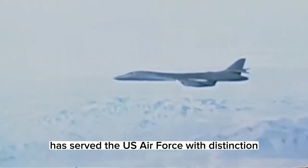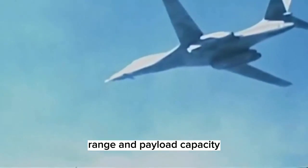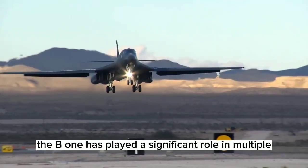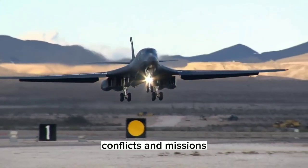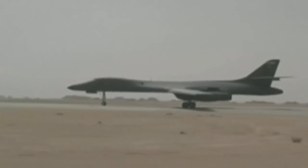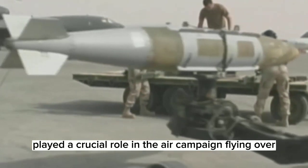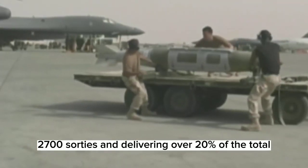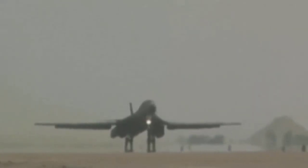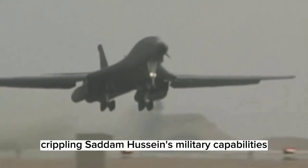The B-1 Lancer has served the US Air Force with distinction for over three decades. The aircraft's versatility, range, and payload capacity have made it an essential part of America's military capabilities. The B-1 has played a significant role in multiple conflicts and missions, proving its effectiveness and reliability. One of the most significant missions the B-1B undertook was in Operation Desert Storm in 1991. The B-1B played a crucial role in the air campaign, flying over 2,700 sorties and delivering over 20% of the total tonnage of bombs dropped. Its impressive range and payload capacity allowed it to strike targets deep in Iraq, crippling Saddam Hussein's military capabilities.